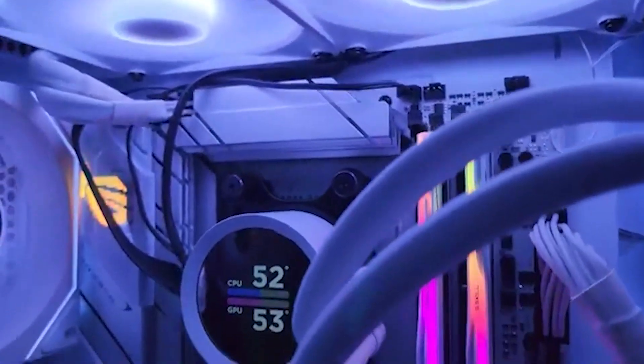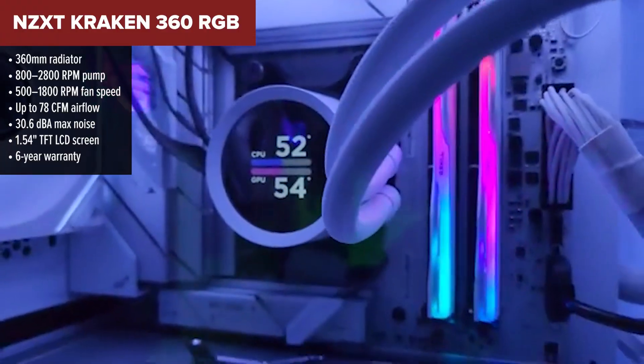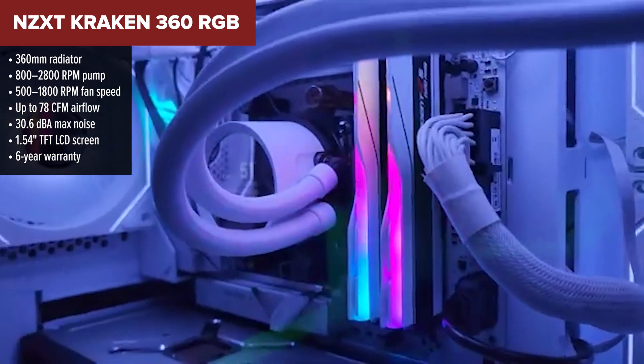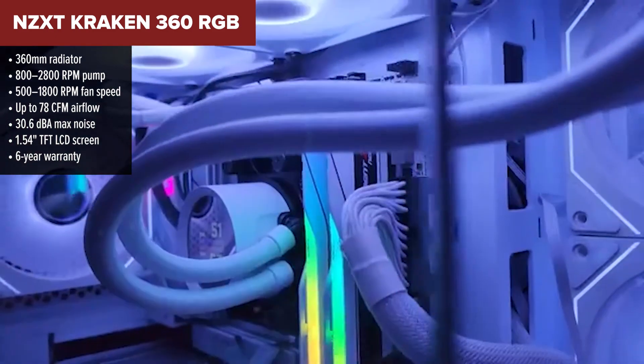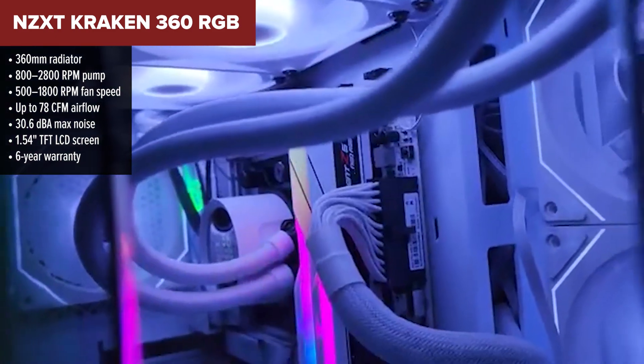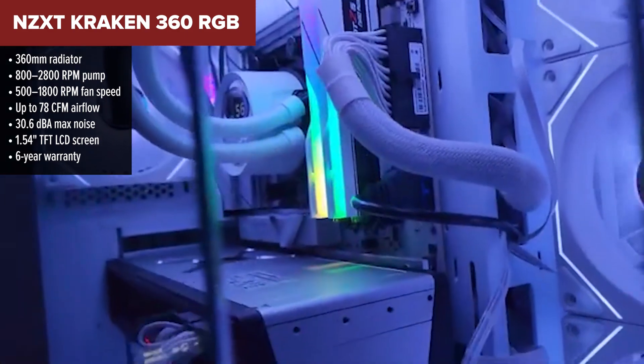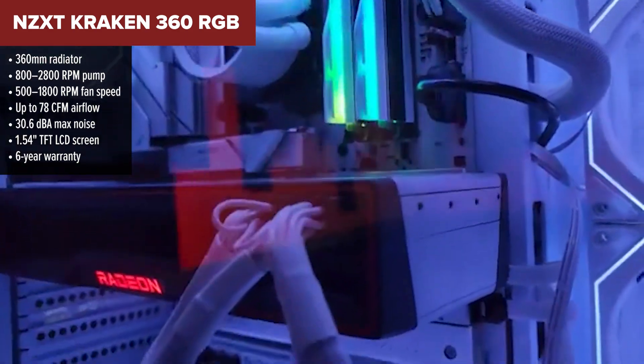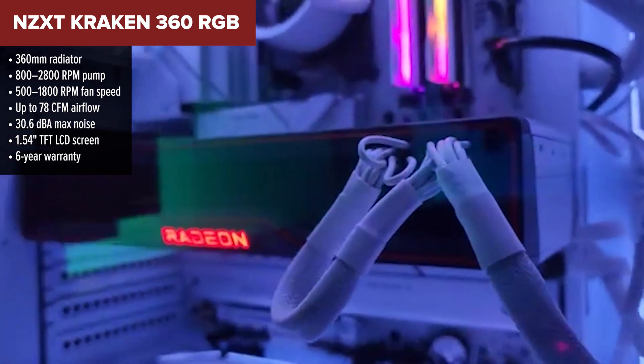Next up, taking fourth place, we've got the NZXT Kraken 360 RGB. It offers a premium aesthetic and rock-solid reliability, but it still has a few trade-offs that kept it from climbing higher. This cooler nails it in the looks department — the sleek, compact LCD screen adds a subtle digital touch without dominating your case visuals.